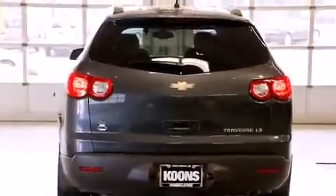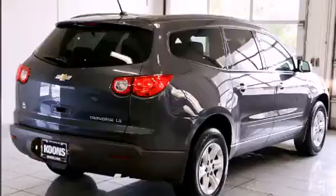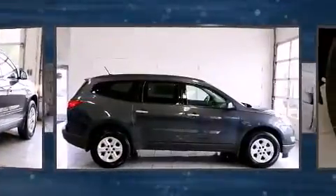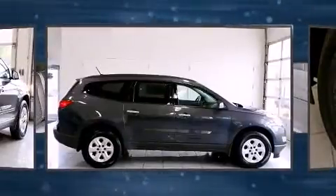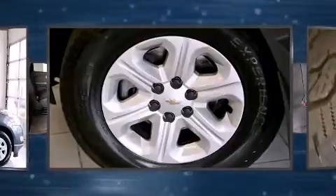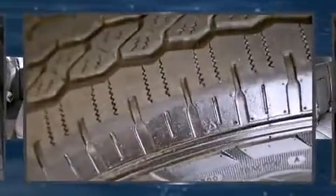It provides features such as variably intermittent wipers, a trip computer, front and rear air conditioning, fully automatic headlights, remote keyless entry, and power windows. A premium sound system with six speakers provides you and your passengers a sensational audio experience.